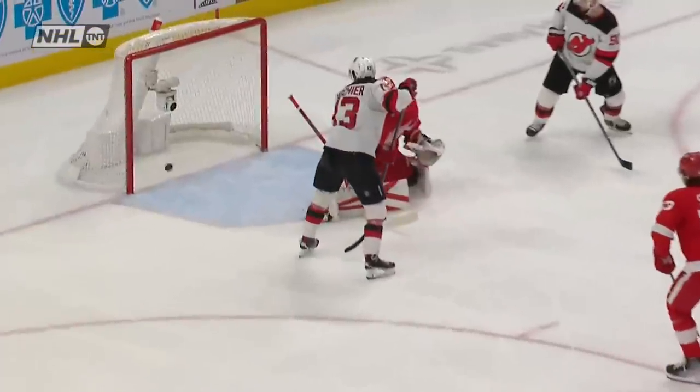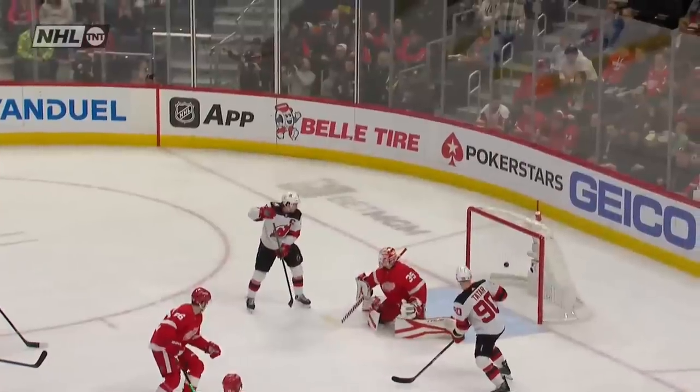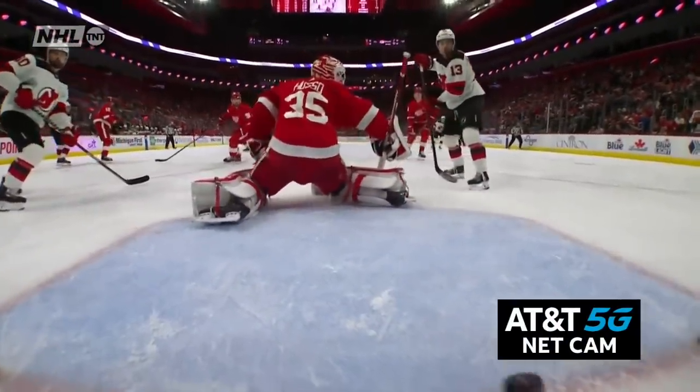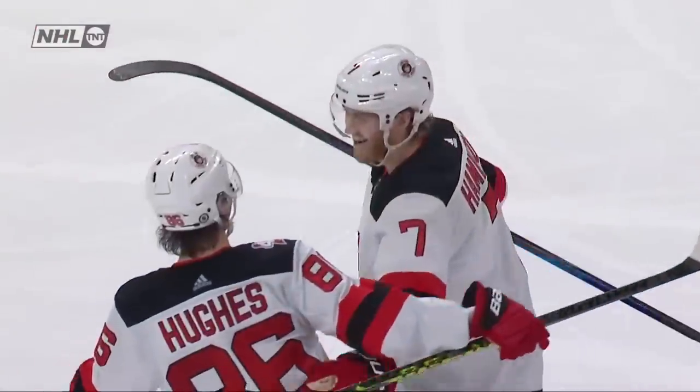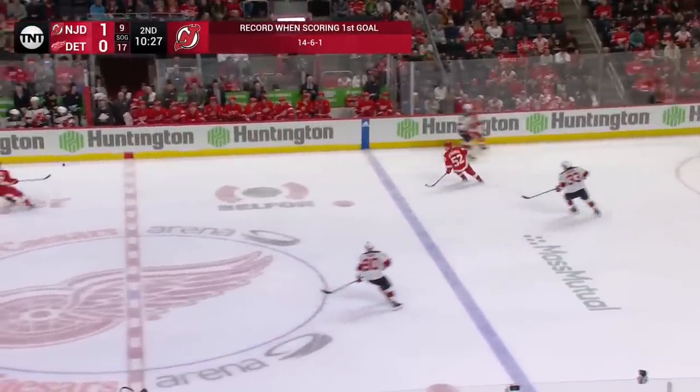He put it so cleanly to the blocker's side. Is there a little moving screen in front? Maybe Wallman? But it's from far out right there. Hamilton knew exactly what he was going to do right following that faceoff win — bring it to the middle of the ice and let this one rip. A clean one right over the shoulder of Billy Husso.